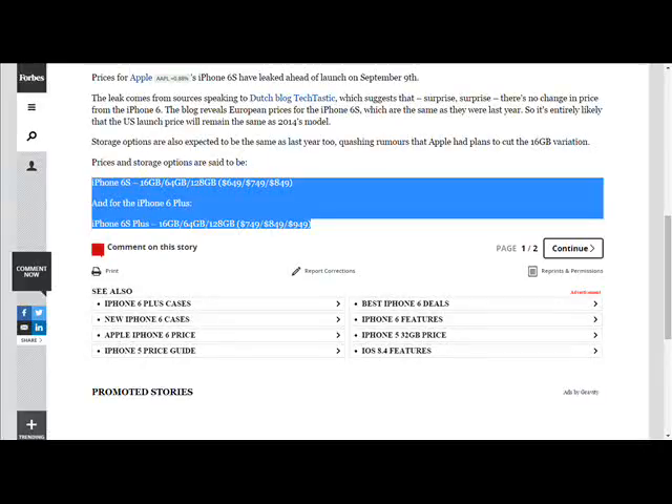Alright, so this is going to be a video about the iPhone 6s and the iPhone 6s Plus. Yesterday I made a video talking about the iPhone 16 gigabyte version and how that's going to be the base model, even though there were so many rumors of a 32 gigabyte one. But there is a thing showing leaked prices, and here's what they are.